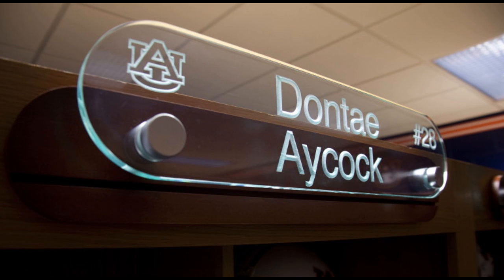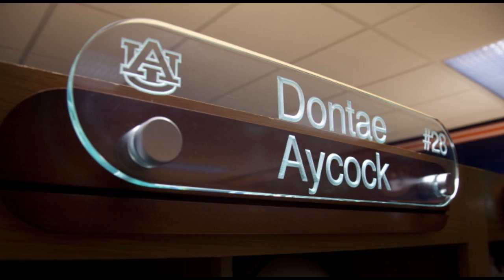We also added nameplates above each locker so the player can identify their locker. When they graduate, they'll be able to take their nameplate with them, and it will be replaced with a new player's nameplate.